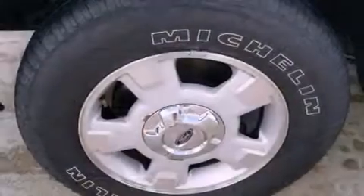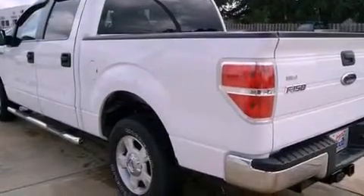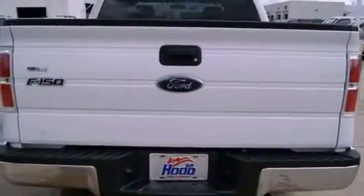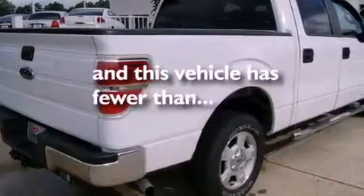Its top features include air conditioning, a folding second row, cruise control, an MP3 CD changer, alloy wheels, a bed liner, a security system, a low tire pressure indicator, a keyless entry system, and this vehicle has less than 38,000 miles.